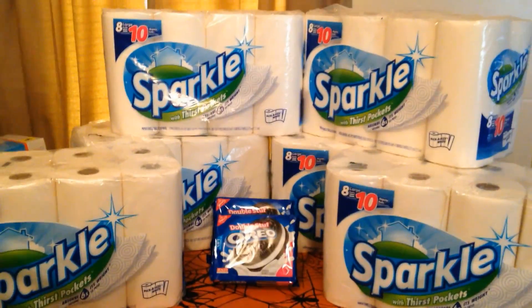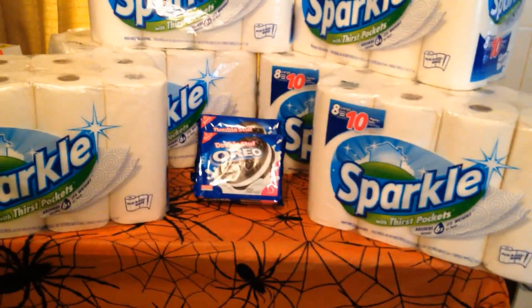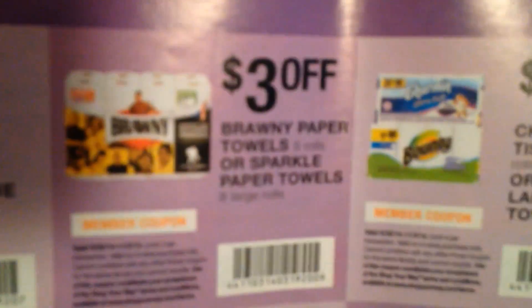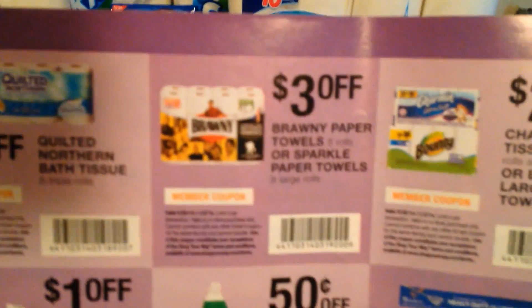Kmart has a monthly coupon book, and on page 24 there's a $3 off Bounty paper towels or Sparkle paper towels, 8-count or larger. It's not entirely clear on the details, but either way it'll take off three dollars.